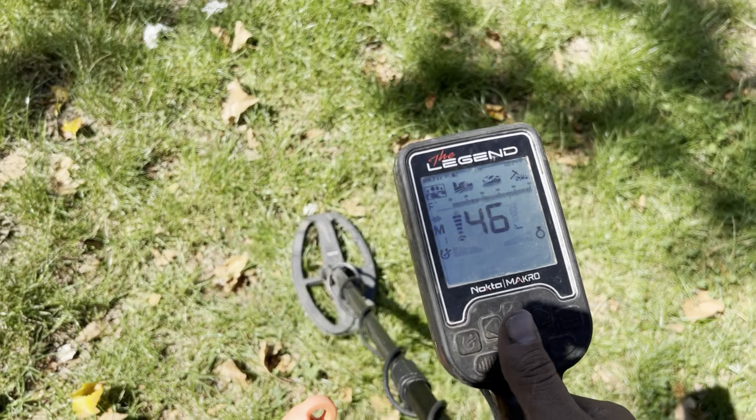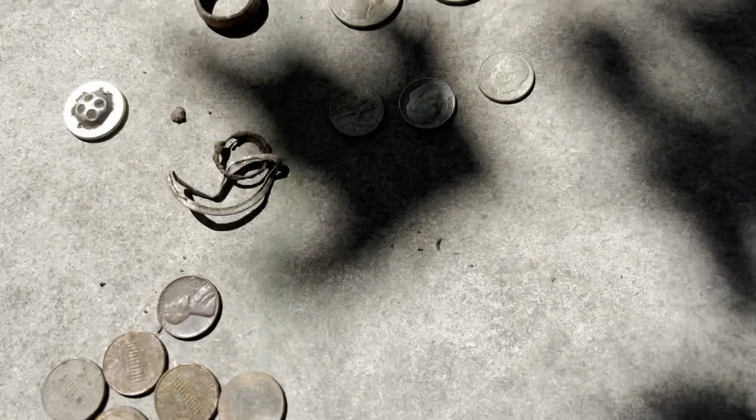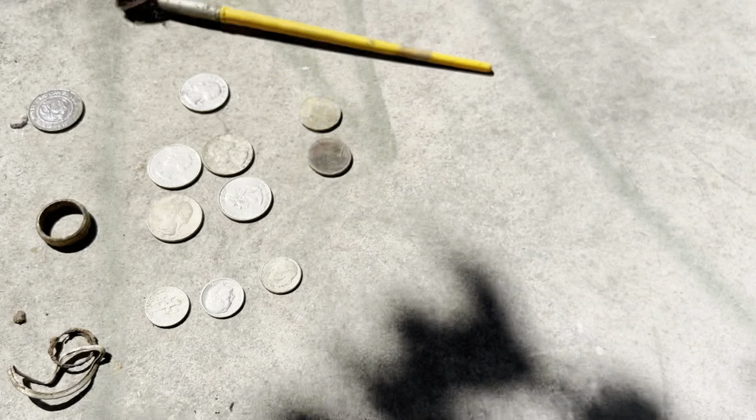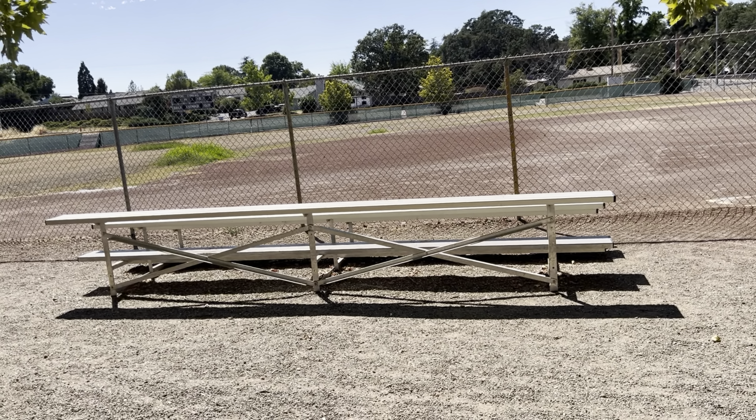We're gonna call that a wrap — didn't do too great but didn't do too bad. I was only out here about an hour. We have a buck 25 in quarters, three dimes — that's about 30 cents — two nickels, then some garbage finds. We got the mood ring type deal — the find of the day I would say is that Chuck E. Cheese token. Then we got that unknown thing and the button. If you like this kind of stuff, please click that subscribe button and like the video. I really appreciate it — y'all take care now!